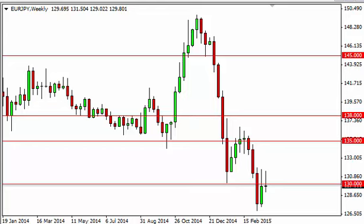Euro yen long-term forecast for the week of March 30th, fxempire.com. The euro yen, as you can see, tried to rally during the course of the week, but above 130 we ran into a bit of trouble. We ended up pulling back and forming a nice looking shooting star.